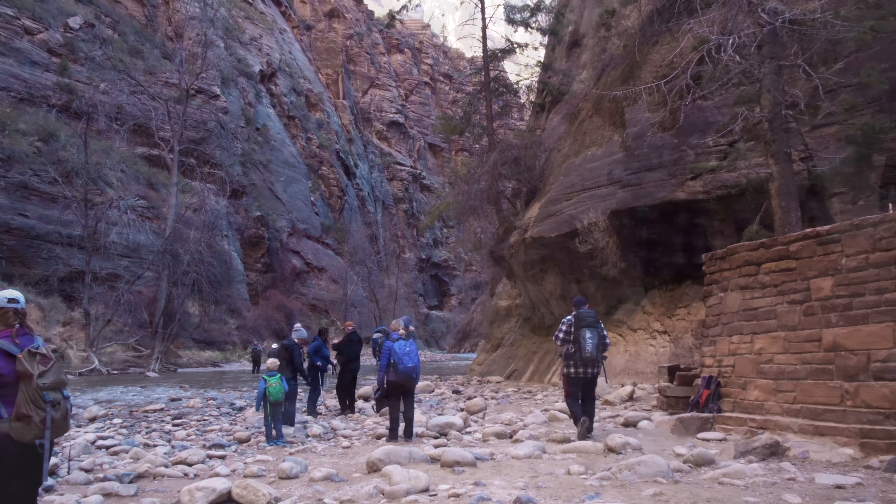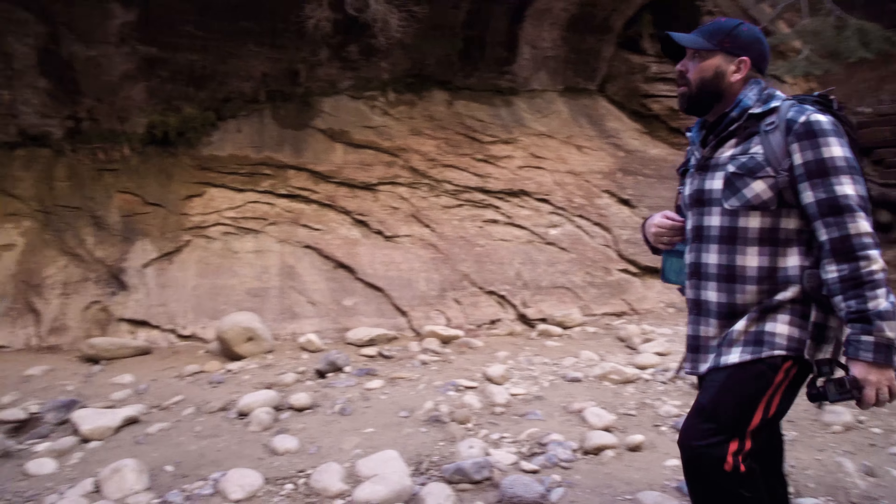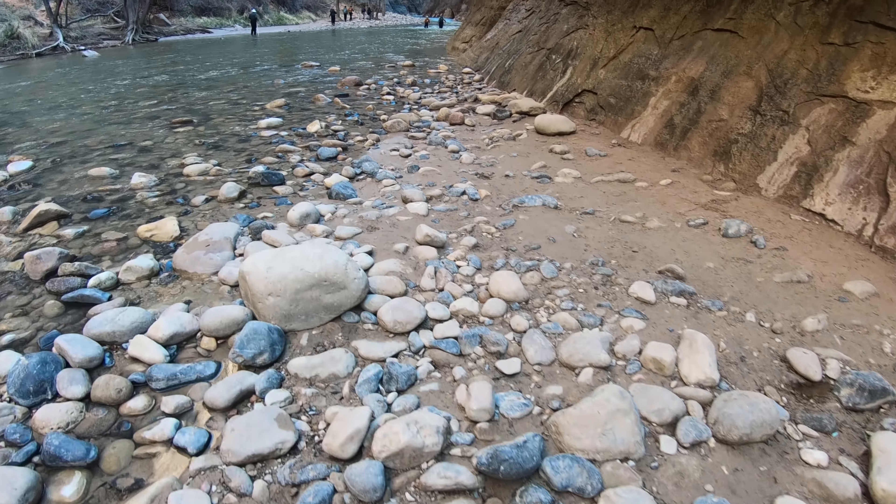Walking down the steps and onto the bank of the river, we end the Riverside Walk and gaze out to the beginning of the Narrows — another trip we're sure to do in the not-too-distant future.